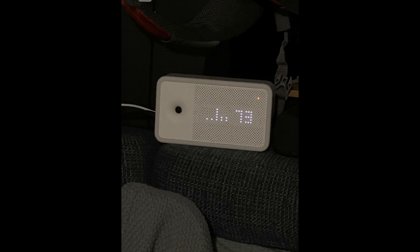All in all, if you're spending more time at home lately and are concerned about your air quality, I'd highly recommend this.